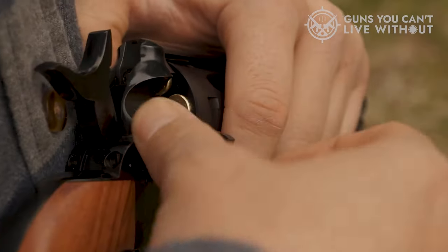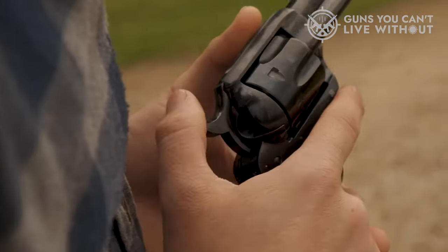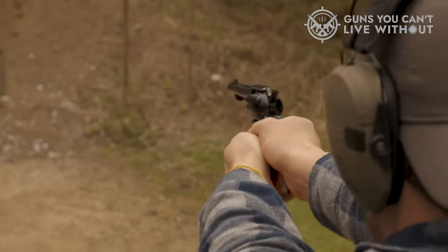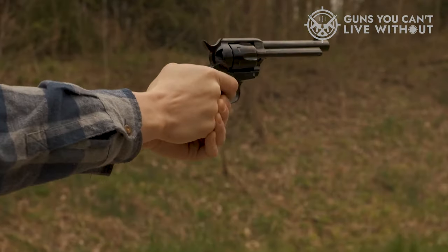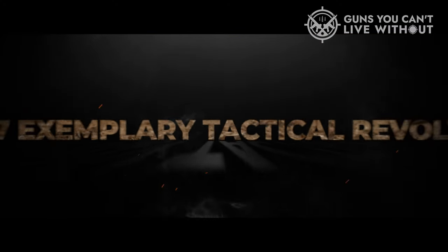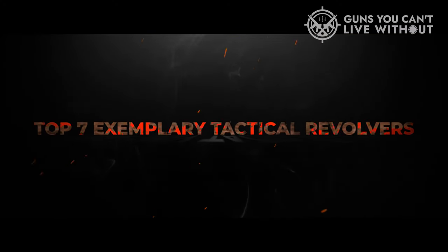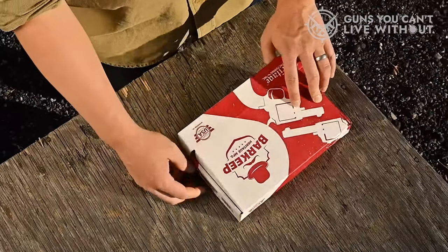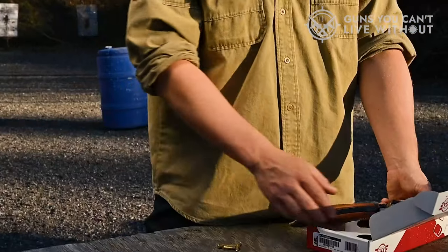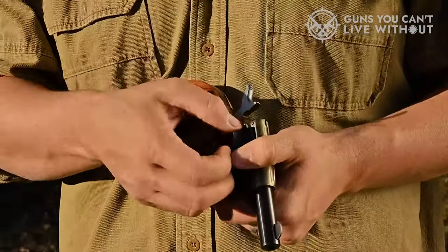Over time, they've predictably improved and become quite modern, so what is the best tactical revolver out there? In order to facilitate your decision-making process, we've meticulously curated a compilation of the top seven exemplary tactical revolvers, replete with their essential attributes and vital aspects to aid you in selecting the paramount option tailored to your specific needs.